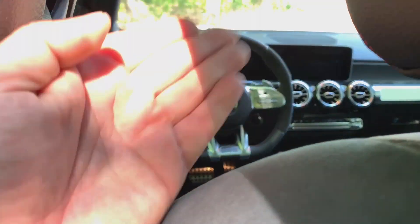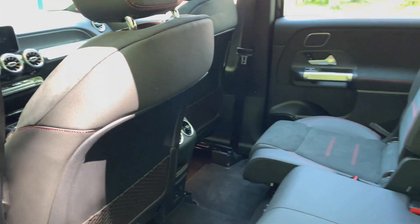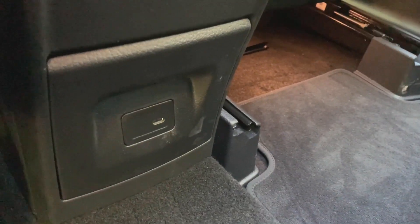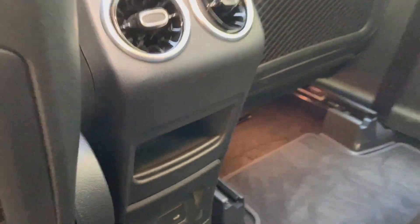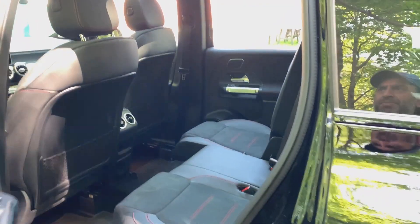Moving my seat all the way forward, my knee is actually pushing up — I can't get my hand in there. Remember, my seating position is all the way up with all the way back recline, and there's really no reason to be sitting all the way forward in the rear seats in a five-seater configuration. You do get one USB-C port, a couple of vents, a touch of storage, and some net storage behind the seats as well.